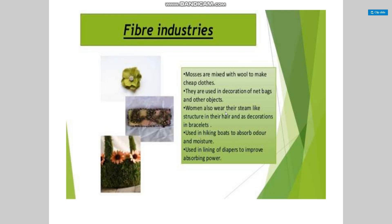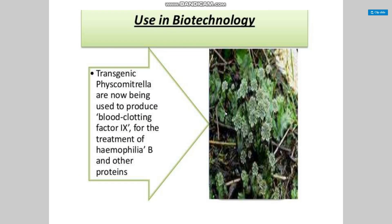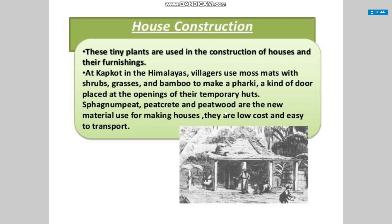Mosses are mixed with wool to make cheap clothes. They are used in the decoration of networks and other projects. Women also wear these stream-like structures in their hair and as decoration in bracelets. They are used in hiking boards to absorb water and moisture, and in lining of diapers to improve absorbing power. Using biotechnology, transgenic mosses are now being used to produce blood clotting factor 11 for the treatment of hemophilia B and other proteins.